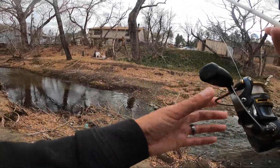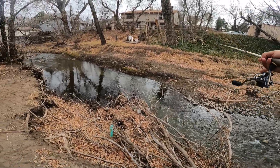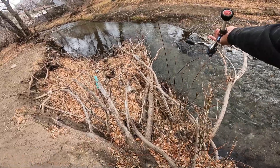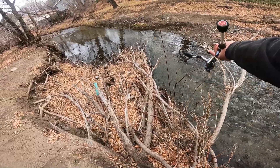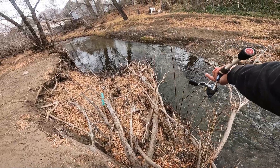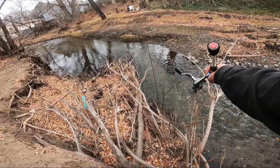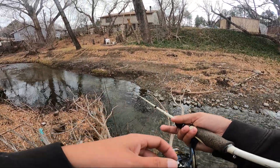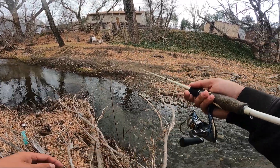I'm going to try and stand right here because they're tucked in under, so I don't think I'm going to scare them — if I can just shut up and not talk so loud. I had something else hit it too. Dang. There is fish in there big time.